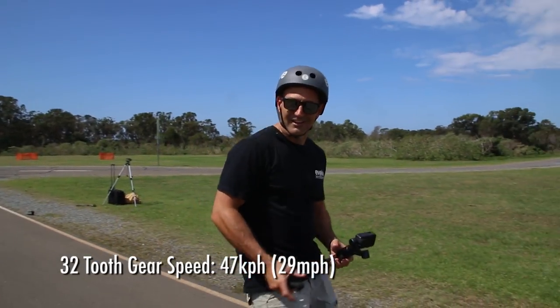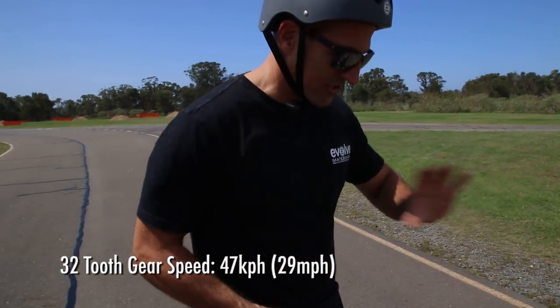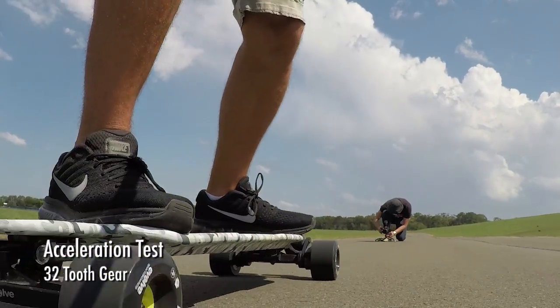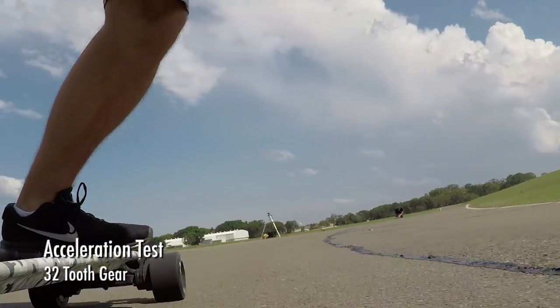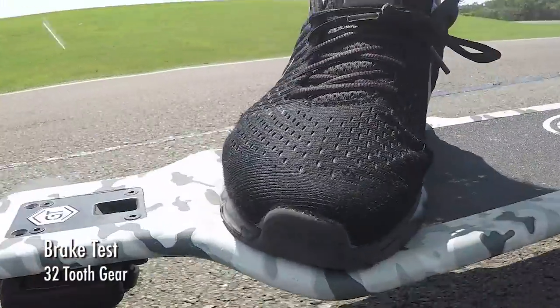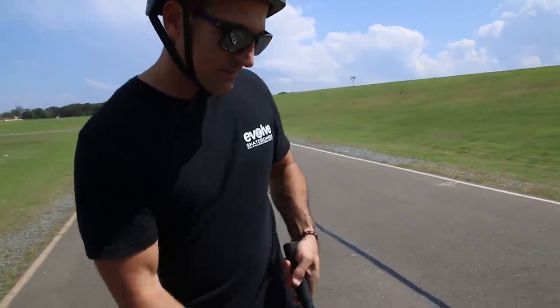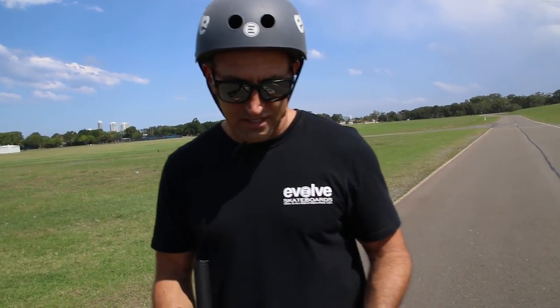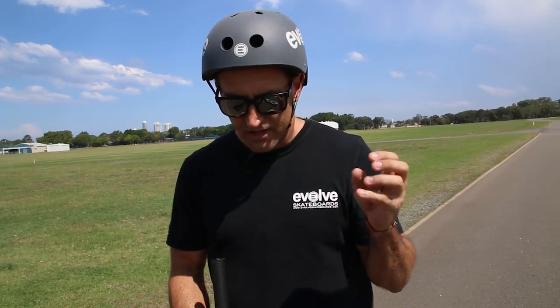Nice and smooth. Nice and stable too — big wheels. I felt totally in control the whole time at full speed. With the 32-tooth gear, the braking is a little softer. It's a little more forgiving compared to a smaller wheel, such as the 83, 90, or 97. The 107s definitely have a softer brake feel, especially with the 32-tooth gear. It's nice, manageable, and comforting.